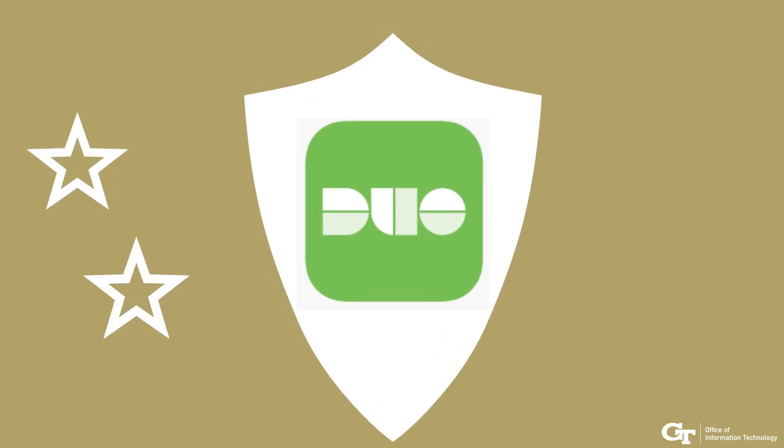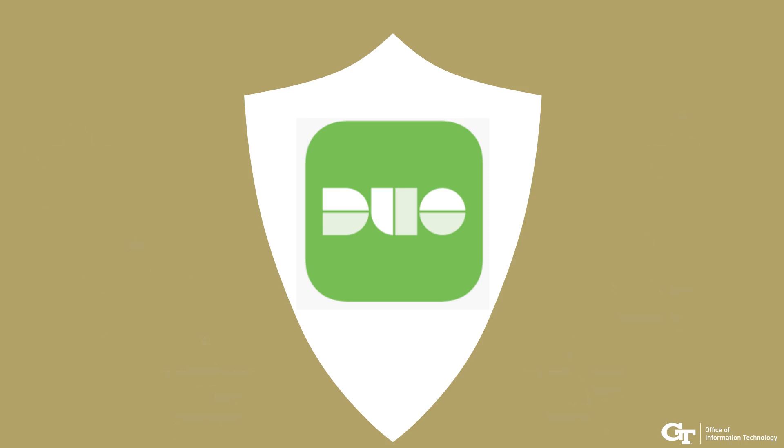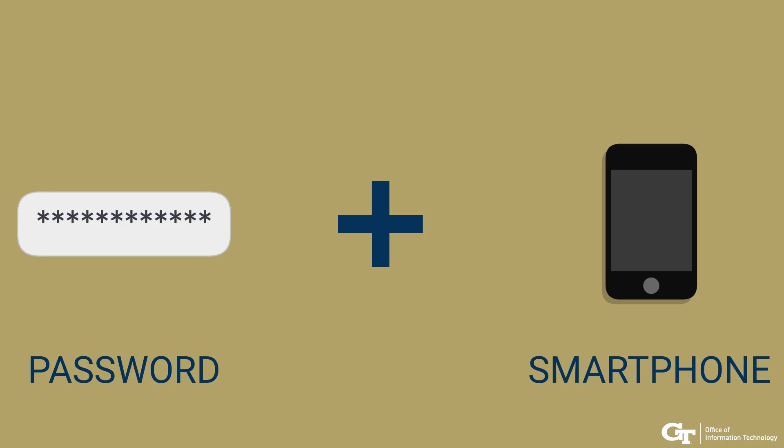The risk of such an attack is minimized with an additional shield called Duo. Duo Two-Factor Authentication adds a second layer of protection to your password. Besides something you know, your password, you can also protect yourself with something you have, like your smartphone.